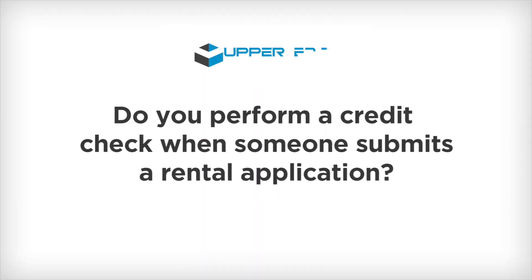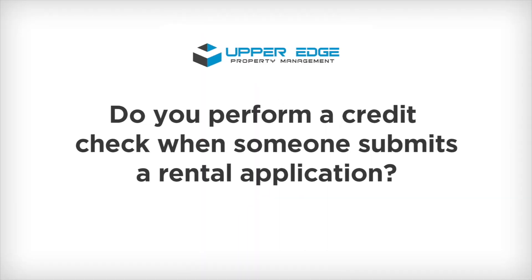It's Garrett Wong from Upper Edge Property Management, and in this week's video I'm going to be talking about credit checks — or more specifically, do you perform a credit check when someone submits a rental application?